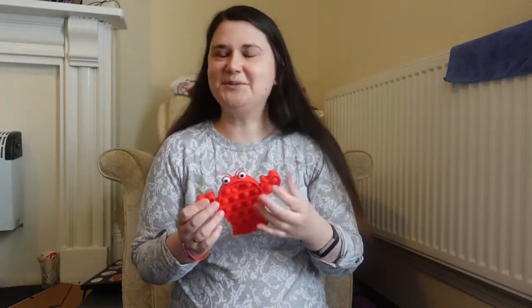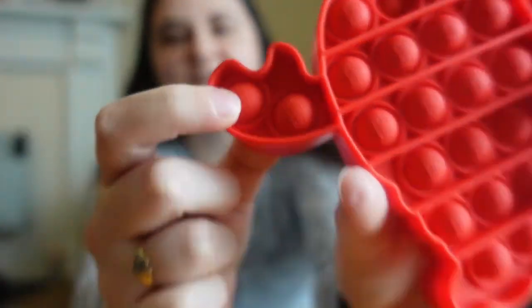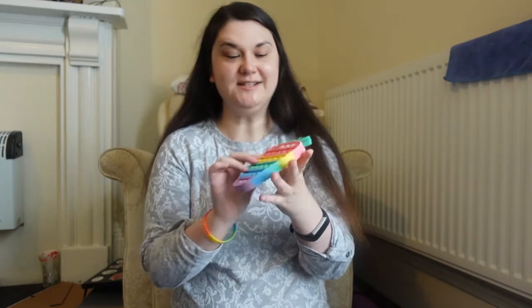The next pop-it I got was this lobster because I'm a huge fan of Friends. Phoebe says that Ross is Rachel's lobster because lobsters mate for life — which, by the way, is not actually true, but they didn't know that at the time of filming. So I've got this lobster pop-it and it's got little pictures of lobsters on the actual pop-it, which is so cute. It pops really well, and having the design on it gives another texture when you're popping it, which is actually really cool.